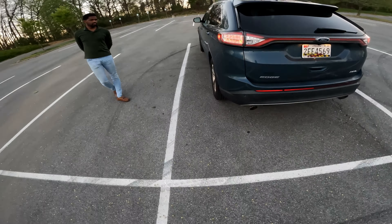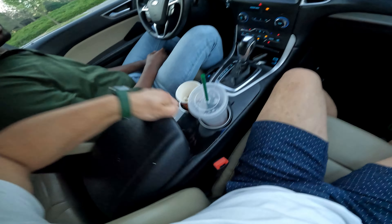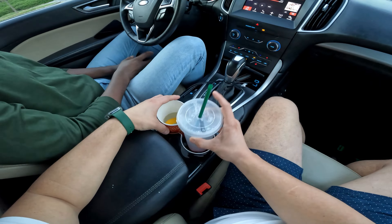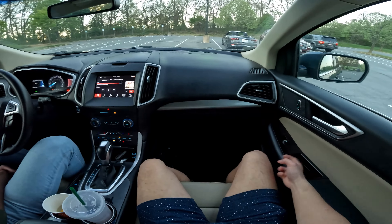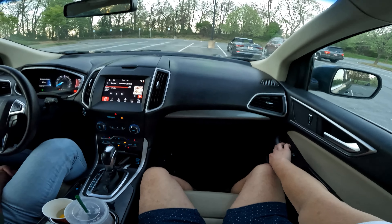The driver's seat I think is an eight-way with power lumbar. The passenger is height-adjustable. You also get heated seats — this is the SEL trim, so I think the only things missing are cooled seats, the Bose audio system, and the sunroof.